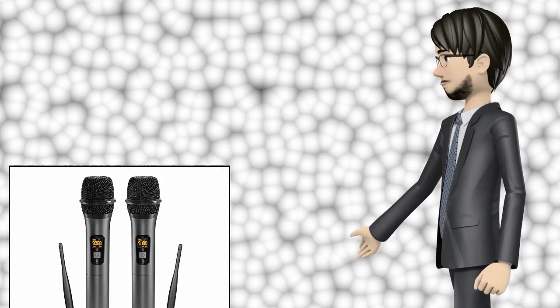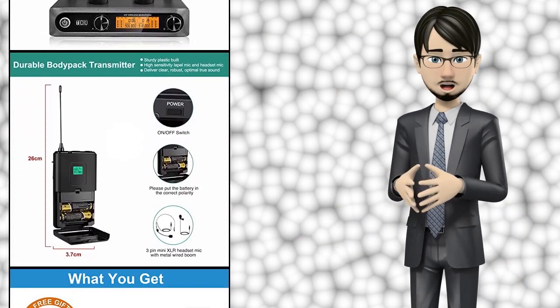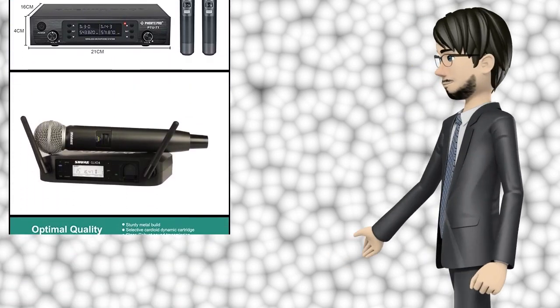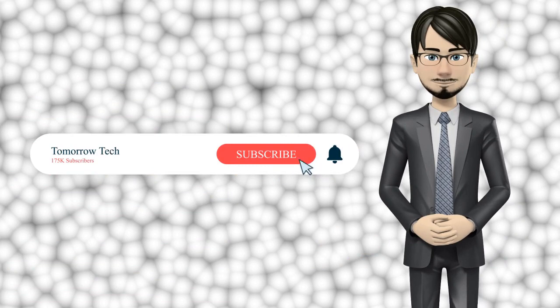Hi guys! In this video I will talk about amazing top 10 wireless microphones and systems. I hope this video will help you to make the right decision. If so, give me a like and subscribe to my channel. Also turn notifications on to receive amazing top 10 products videos.